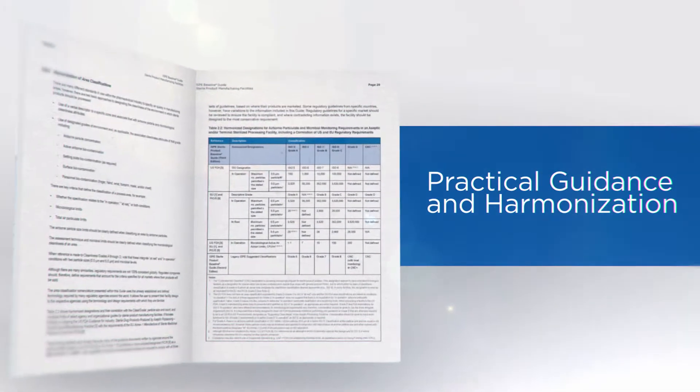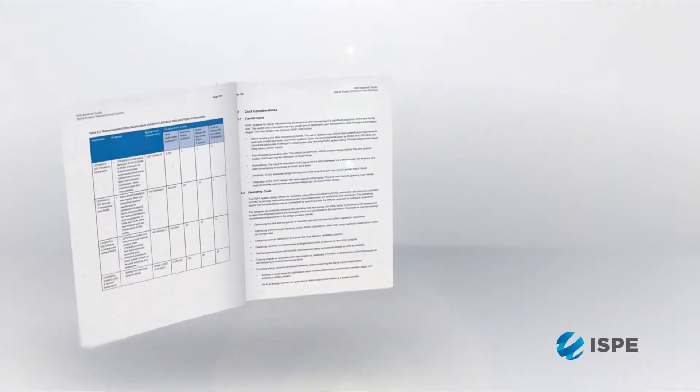We really tried as a group to provide practical guidance to our readers, so that facilities designed following the guide are easy to defend when inspectors come in, they're easy to operate, and the solutions are truly practical.